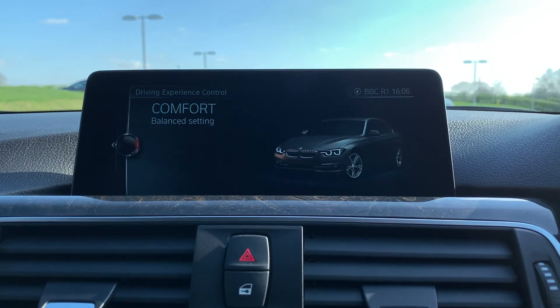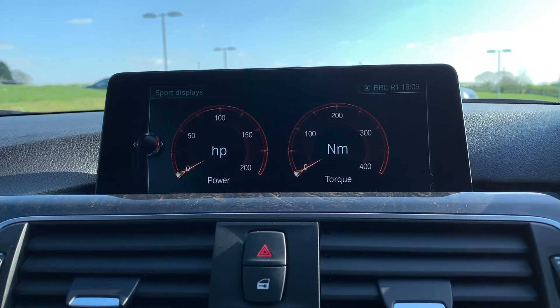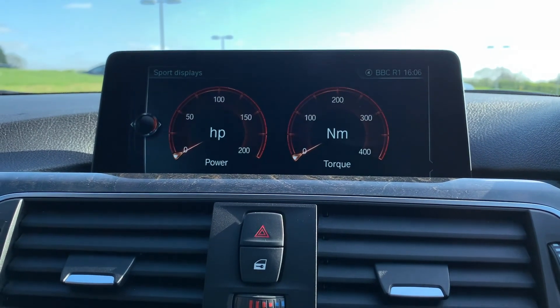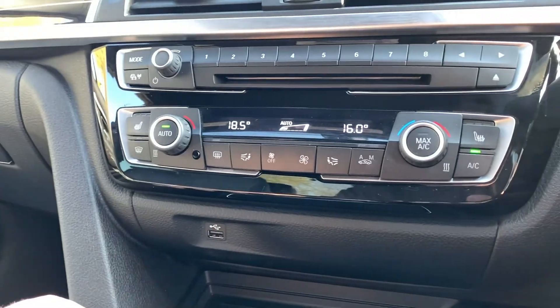We have Eco Pro, Comfort, Sport, and Sport Plus drive modes. If you click on Sport, it displays the horsepower you're using and the newton metres of torque you're currently using.